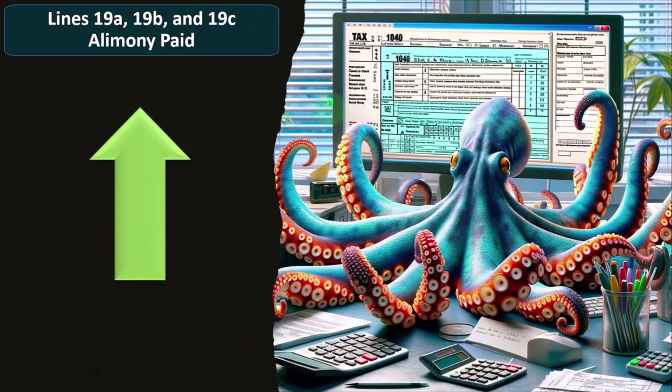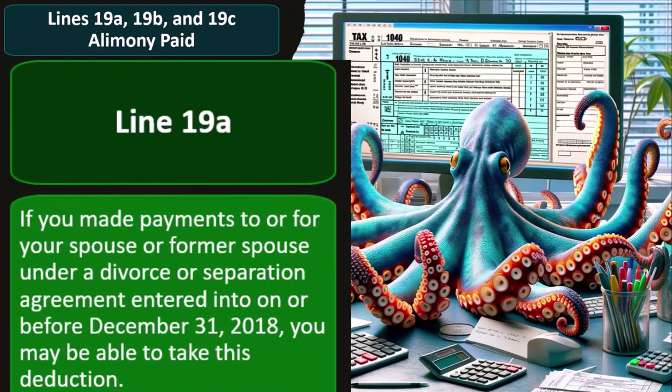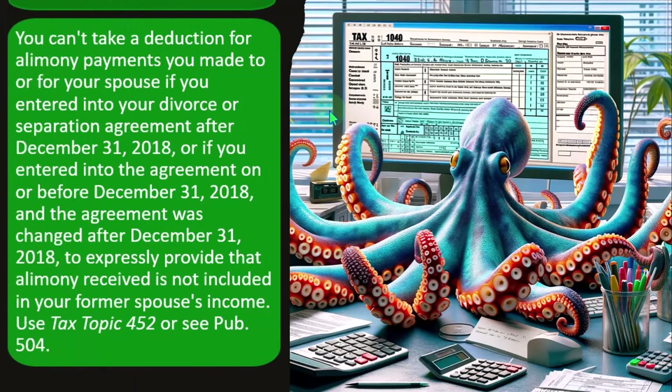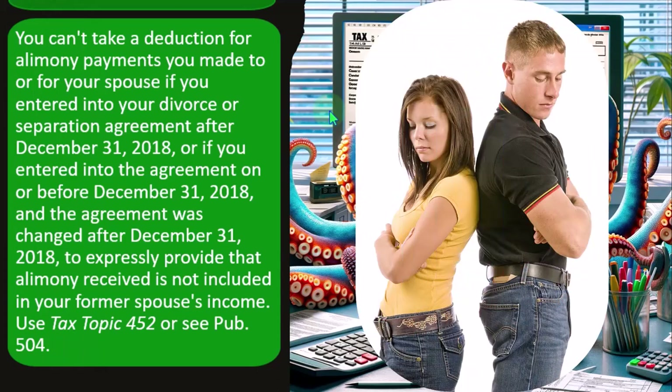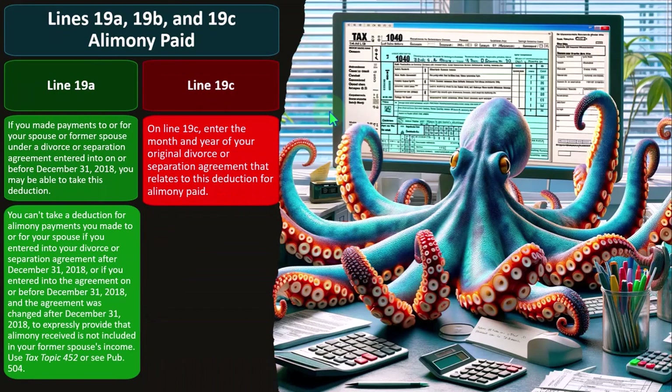Lines 19A, 19B, and 19C cover alimony paid. Line 19A: if you made a payment to or for your spouse or former spouse under a divorce or separation agreement entered into on or before December 31st, 2018, you may be able to take this deduction. You cannot take a deduction for alimony payments if you entered into your divorce or separation agreement after December 31st, 2018, or if the agreement was changed after December 31st, 2018 to expressly provide that the alimony received is not included in your former spouse's income. Make sure you understand the new laws whenever making updates to any divorce agreement or entering into any current divorce agreement.